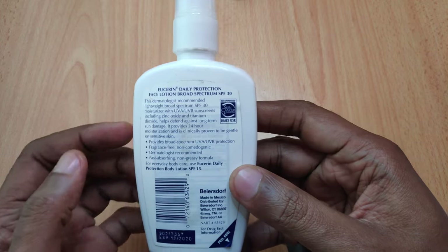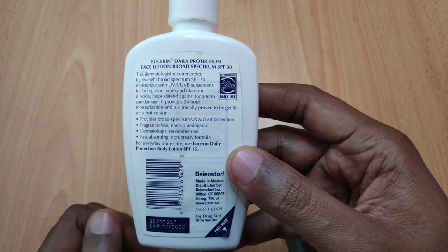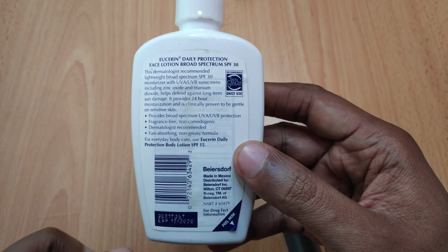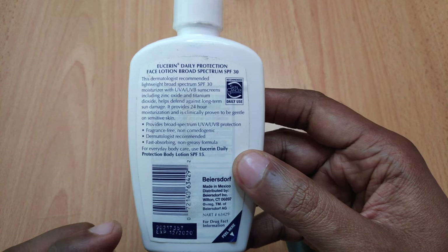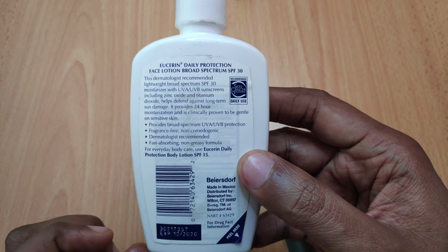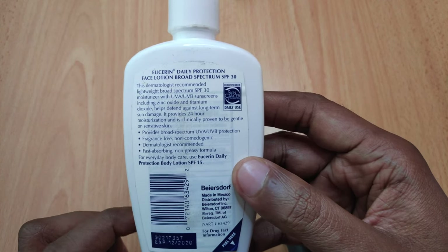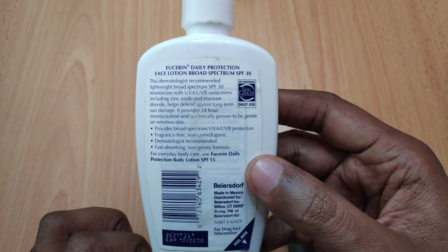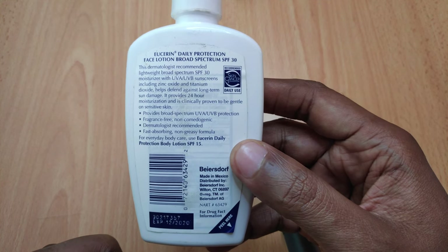The product comes with a visible expiry date, which is something I'm not used to with most of the sunscreens I've used in the past. Most of them tend to have a batch code that you'd take to a website like Check Expiry Date to find the expiry date. But this one comes with a visible expiry date — it expires December 2020.